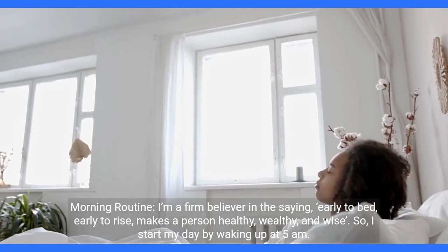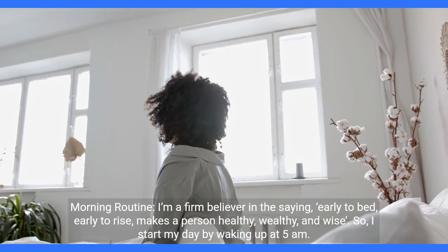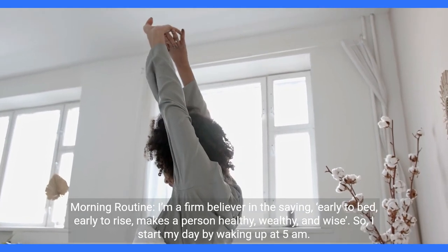Morning routine. I'm a firm believer in the saying, early to bed, early to rise, makes a person healthy, wealthy, and wise. So I start my day by waking up at 5 a.m.